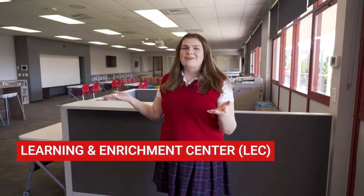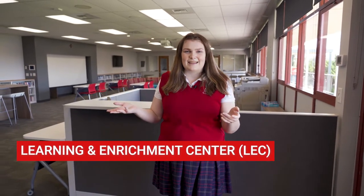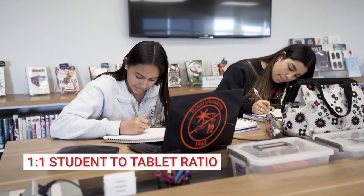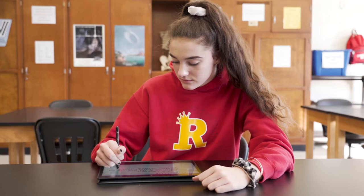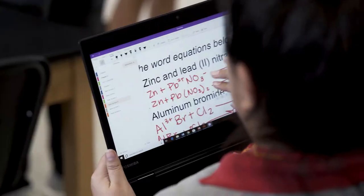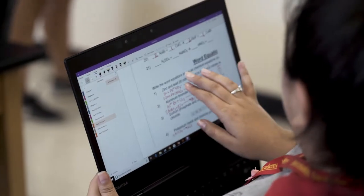Welcome to our Learning and Enrichment Center, otherwise known as the LEC. This is open to all students before, during, and after classes from 7am to 5pm. If you'll follow me to my right, you'll find our IT Help Desk. Rosary has a 1 to 1 student to tablet ratio, which means that every student is issued a Toshiba touchscreen tablet at the beginning of the year. This device functions as both a tablet and a laptop, so you can read your textbook and take handwritten notes using this tablet. Our IT Help Desk staff are always on hand to help us with troubleshooting issues or any problems involving our tablet.